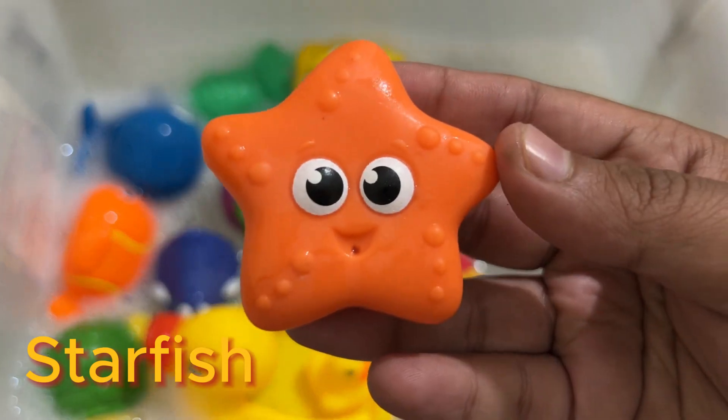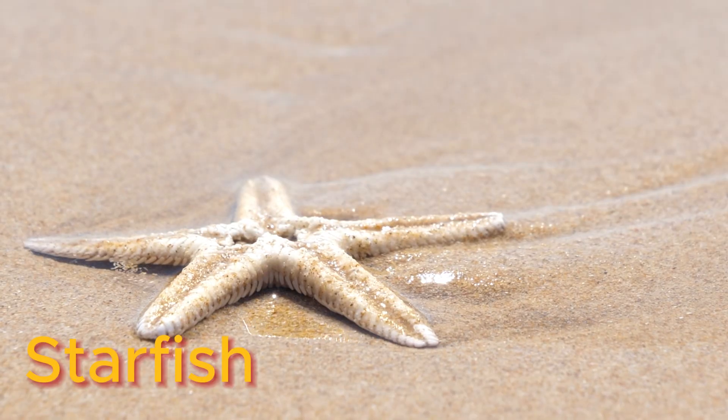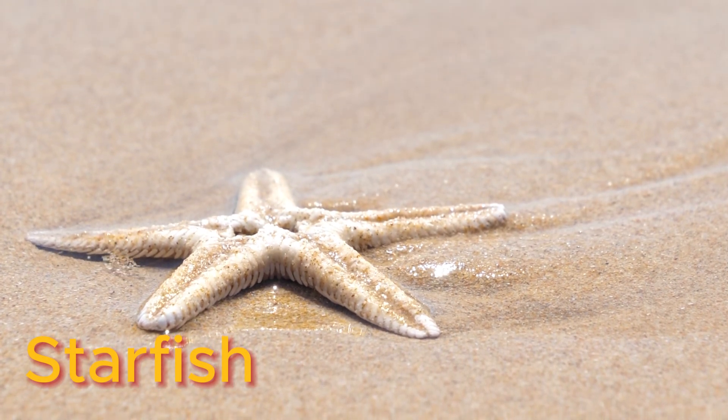Starfish, or sea stars, are echinoderms of the class Asteroidia. All live in the ocean, on the sea floor. Many starfish live in deep water.